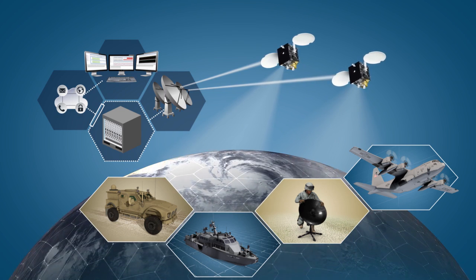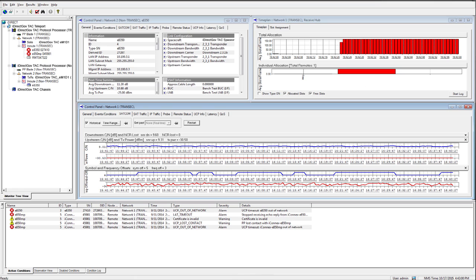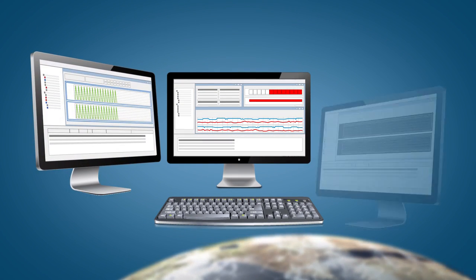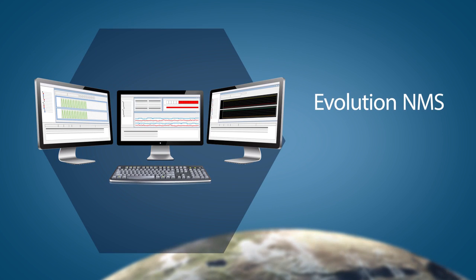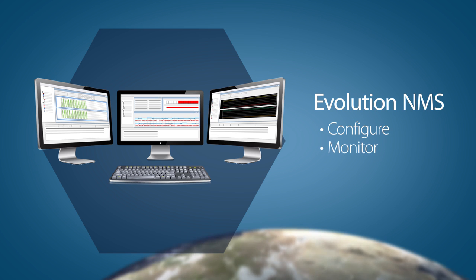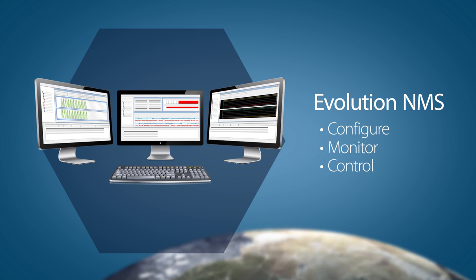That's where Evolution takes over. The Evolution Network Management System is a complete satellite communication solution, ideal for government applications. It includes a full suite of network management software, enabling operations to centrally configure, monitor and control large-scale networks for virtually any need, anywhere.